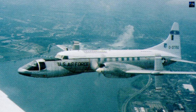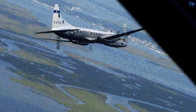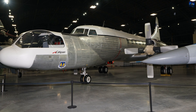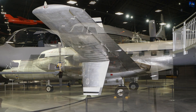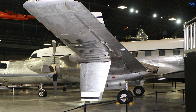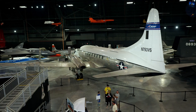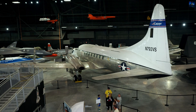After nearly 40 years of continuous modernization and service, the NC-131H retired in 2008. It was moved to the National Museum of the United States Air Force in Dayton, Ohio, where it remains on display in the Air Park. Today, the Total In-Flight Simulator stands as a unique artifact of aerospace innovation — an aircraft that influenced the handling and safety of many advanced designs without ever being one itself.